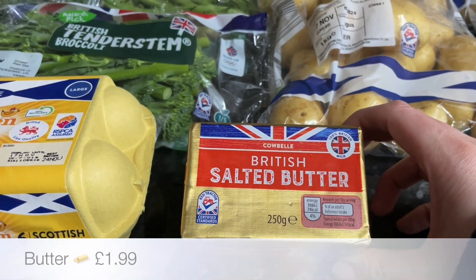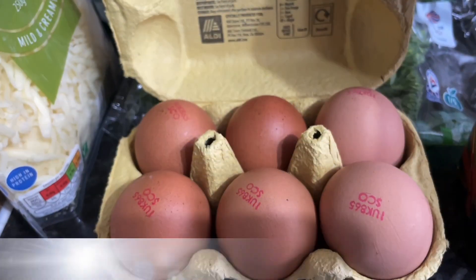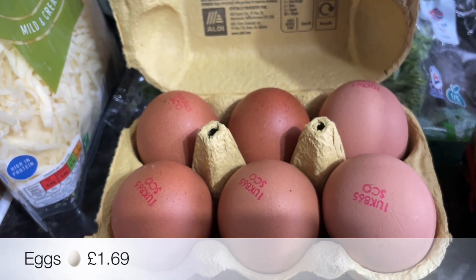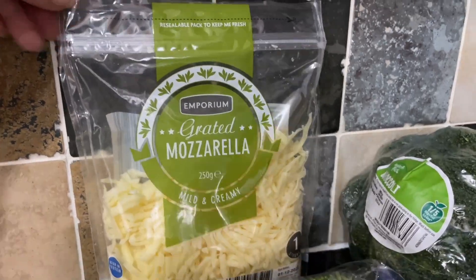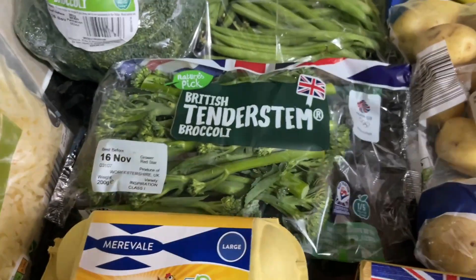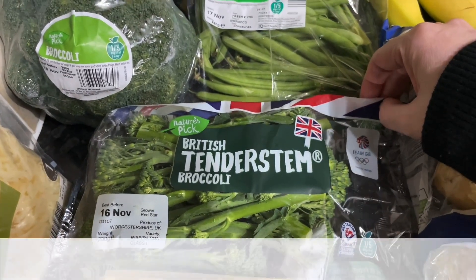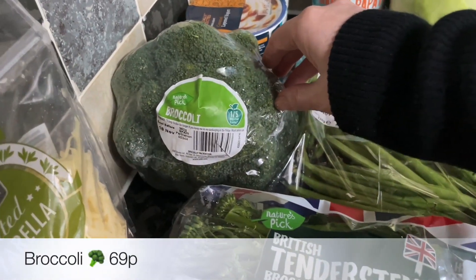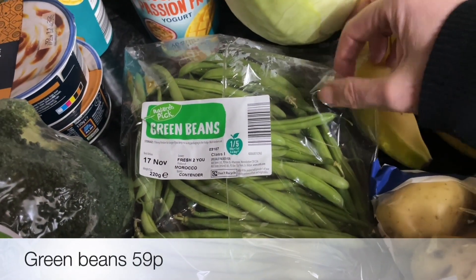I only needed one butter for some baking I'm doing, and also some eggs — we don't usually buy eggs unless I'm doing baking, we're not big lovers of eggs. Then some grated mozzarella as well. I got some tenderstem broccoli and also a normal broccoli — we do love broccoli — so a tenderstem broccoli, another head of broccoli.